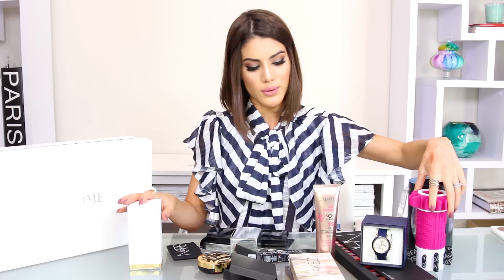So those are all the products! I'm giving away skin products like foundation, blush, lip products, eye products, highlighters, hair products, a brush tool, a perfume, and a watch. These are the prizes you'll have a chance to win.